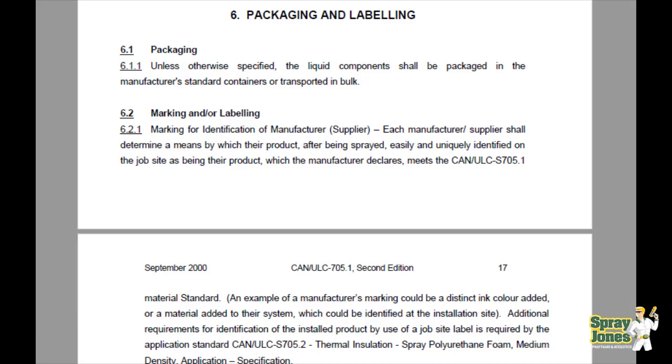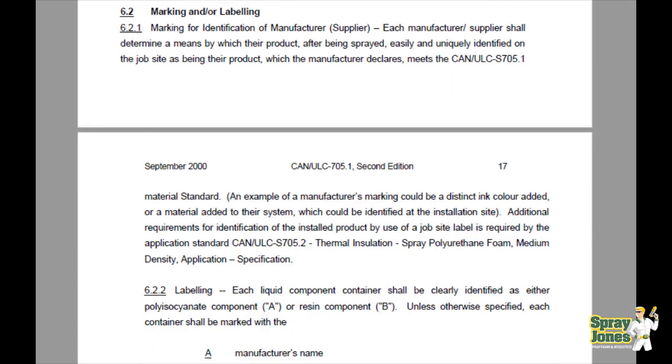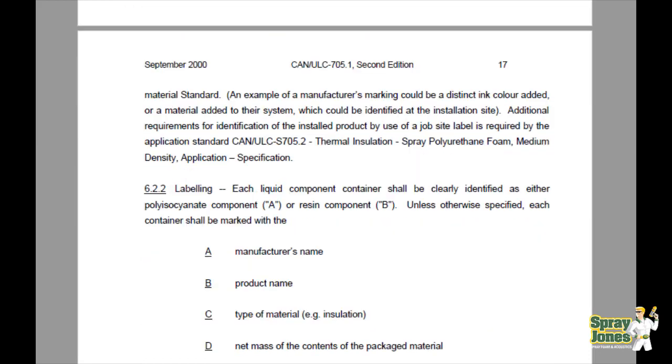So, in short, if we scroll down here, we'll see that it states right here: the marking should be a distinct ink color added, or a material added to the system, which could be identified at the installation site. So there you have it. The spray foam needs to be colored and dyed to a unique color.